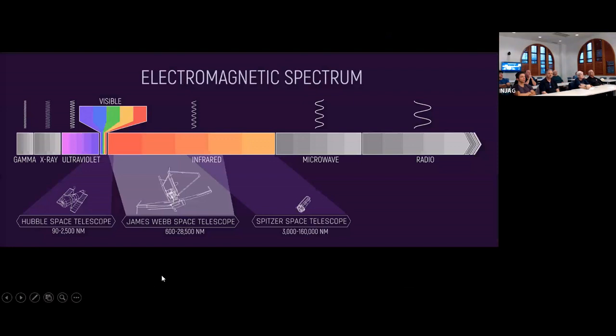These telescopes cover different parts of the spectrum. Hubble focuses on the visible, but goes a little bit into the infrared and ultraviolet. If we're going to learn more about these scientific topics, you really need an infrared telescope — that's where Webb comes in. The Spitzer Space Telescope covered some of the far infrared, but it's no longer operating. So Webb's main focus is going to be on the infrared.